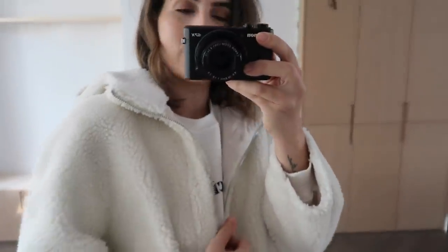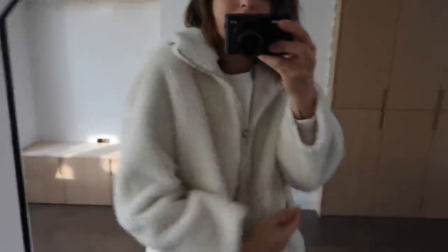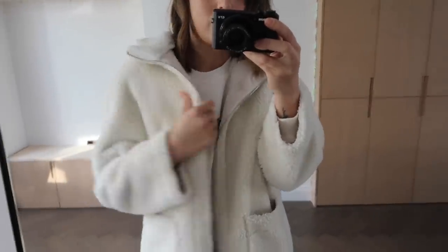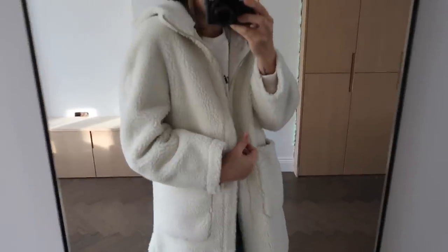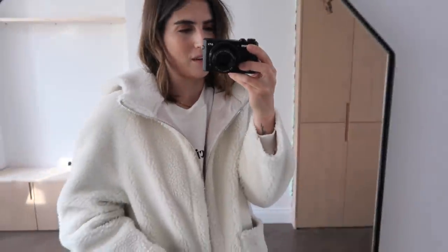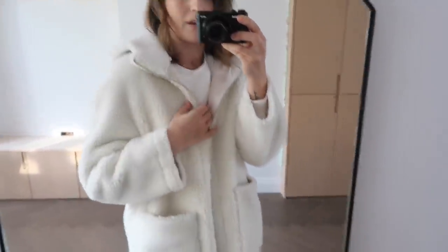Teddy bear coats are definitely back in this year and I am here for it - I just think they're so cosy and comfy in the winter. It's really good for layering - you could wear a long sleeve top, a jumper, a hoodie - you could literally just layer as much as you want and it wouldn't look ridiculous because it's kind of oversized anyway. I know I was brave going for this colour. I don't wear it on days where it's just me and Grey because she'll be muddy. So yeah this is from Zara and I'll link a few other teddy bear coats that I like as well.